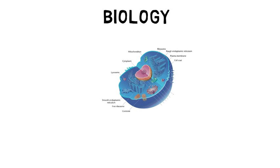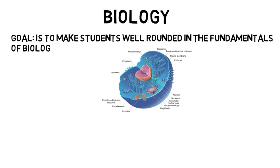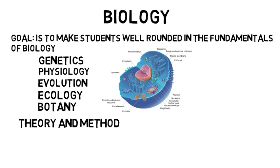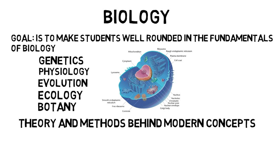When majoring in biology, you'll take several courses that cover the larger subdivisions of the major. The goal is to make students well-rounded in the fundamentals of biology, such as genetics, physiology, evolution, ecology, botany, and so on. Your curriculum will cover the theory and methods behind modern concepts that are used in the field.